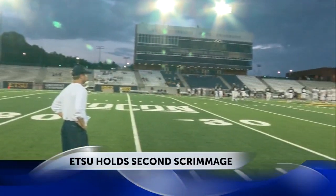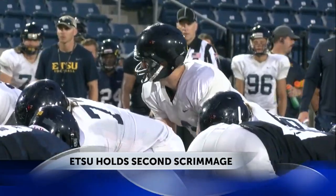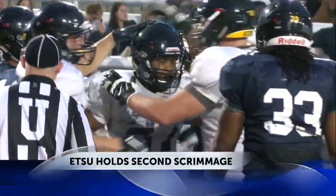While cars hit the high banks, ETSU hit the turf for their second scrimmage of fall camp, with the offense showing big improvement from last weekend. Matt Thompson taking the handoff and getting over the goal line for the first touchdown of the night. He finished with 78 rushing yards.